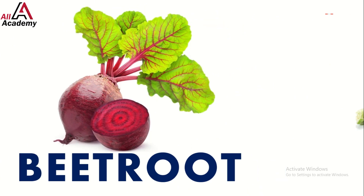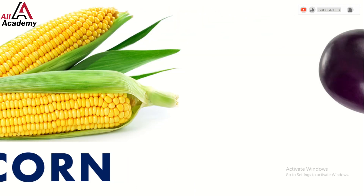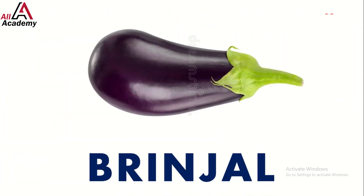And we can't leave out corn — it's sweet, yellow, and perfect for popping into popcorn. Say hello to brinjal, also known as eggplant; it's purple and can be grilled or used in curries.